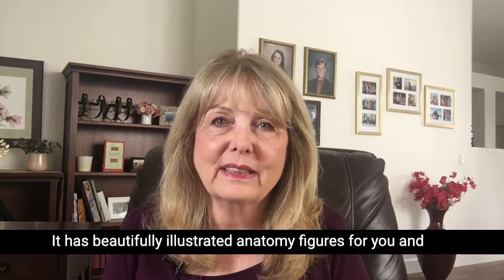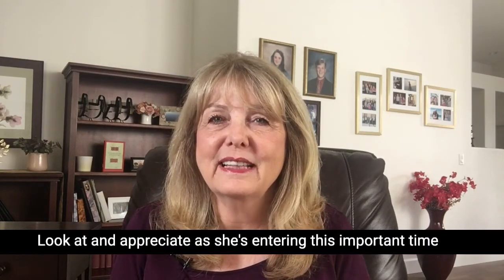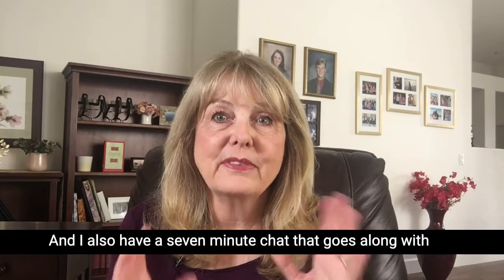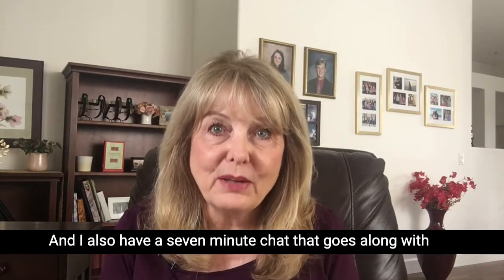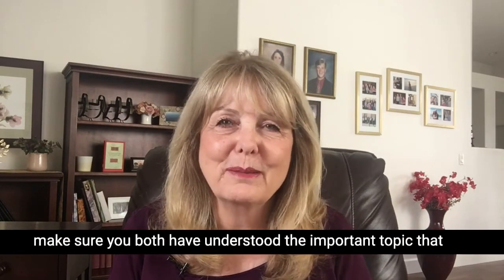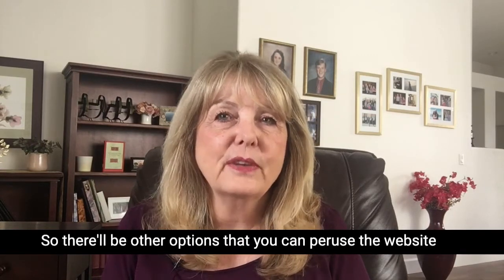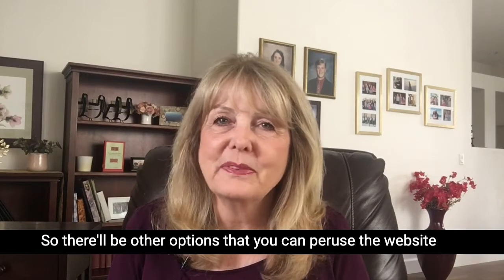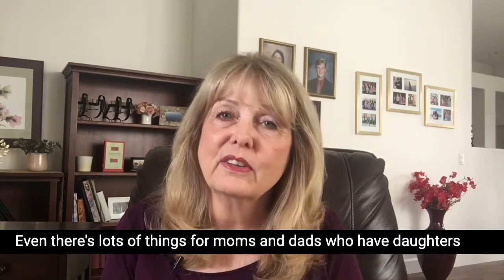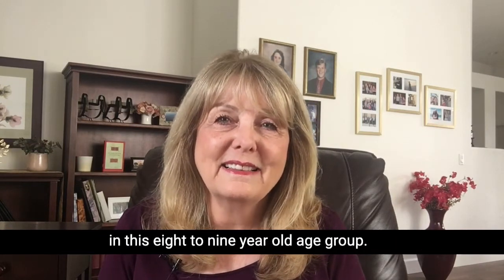The document has beautifully illustrated anatomy figures for you and your daughter to look at and appreciate as she's entering this important time in her life. I also have a seven-minute chat that goes along with this topic that the two of you can do together, to make sure you both have understood the important topic you've just read through. There are other options to peruse on the website — blogs and videos, and lots of things for moms and dads who have daughters in this 8 to 9 year old age group.